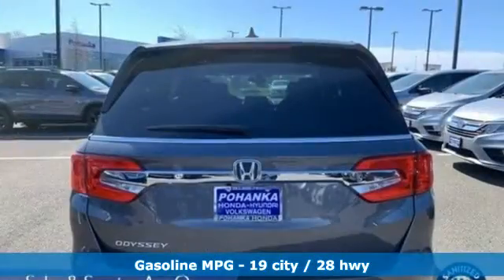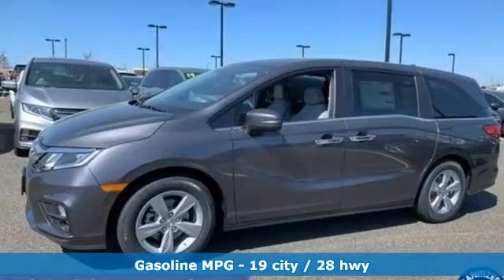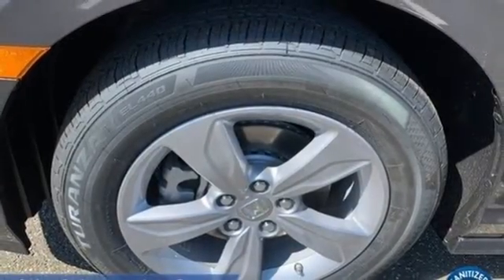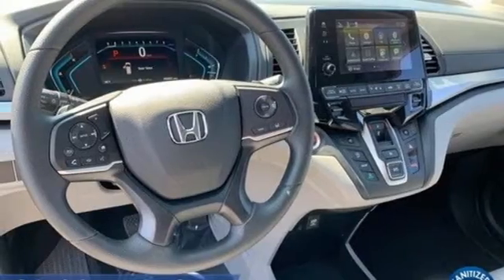Remote engine start, dual zone climate control, streaming audio, AM/FM satellite radio, doors and push-button start proximity key, front heated bucket seats, automatic transmission, aluminum wheels, and V6 engine.